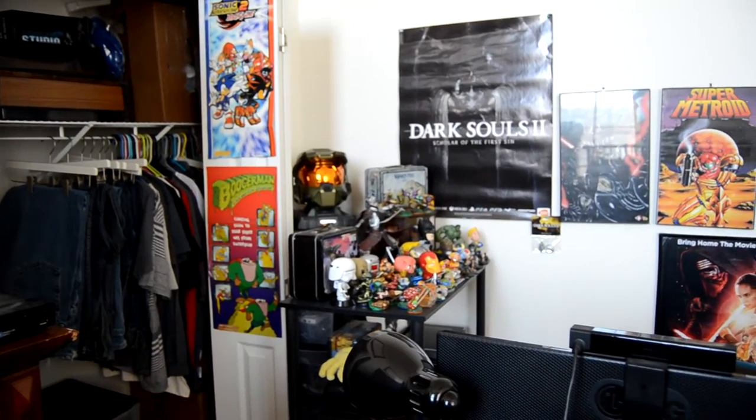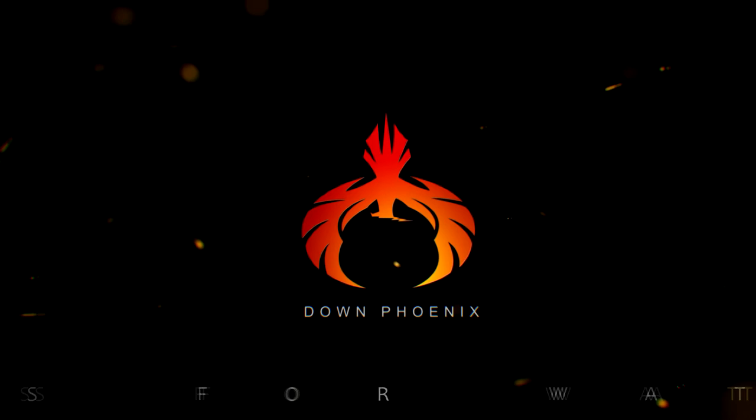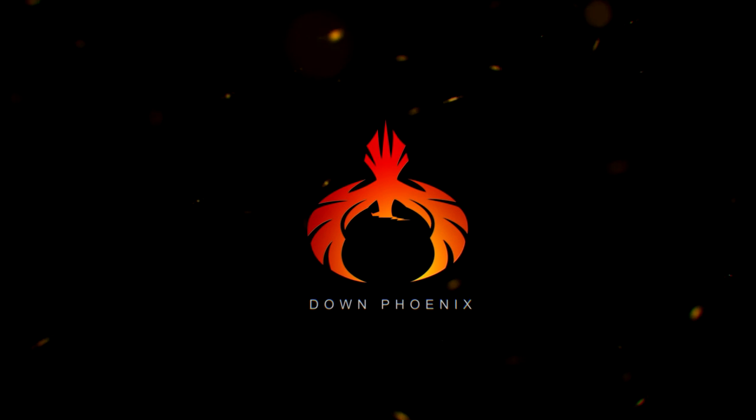That right there concludes the game space tour — my gaming safe space. I hope you guys enjoyed this little look. Just a little slow pan for everything to be seen one last time. That's it guys — that's the game space; you've seen everything it has to offer. Let me know what you think in the comments below, and if you've got your own game room or game space, I'd love to see it, so post it down below. Till then, Dow Phoenix out.